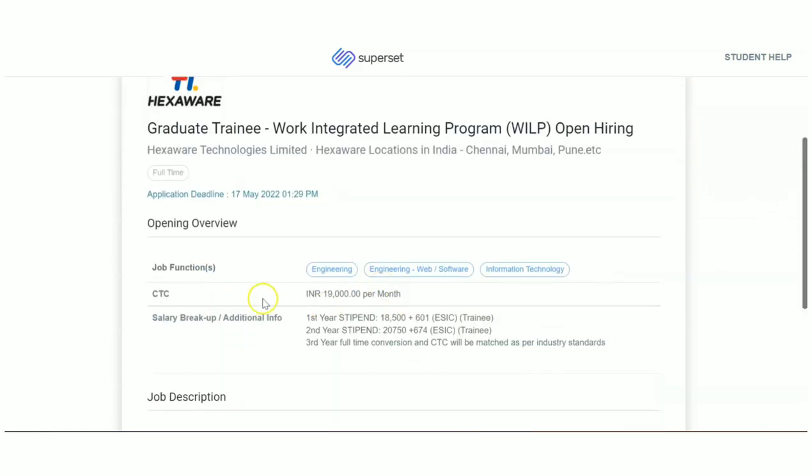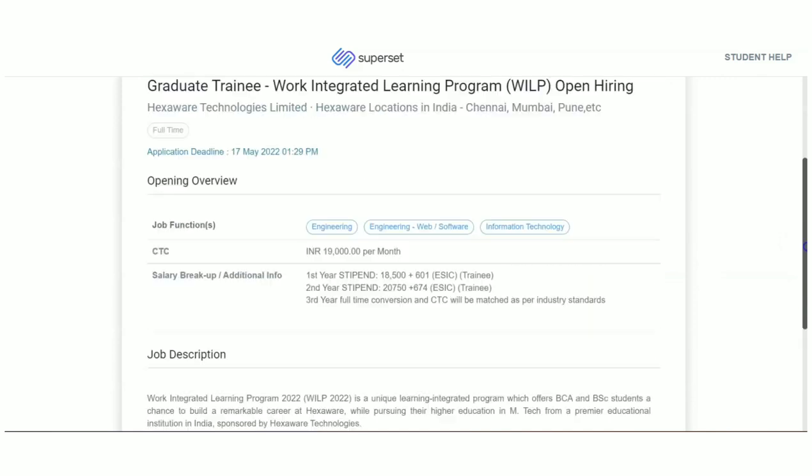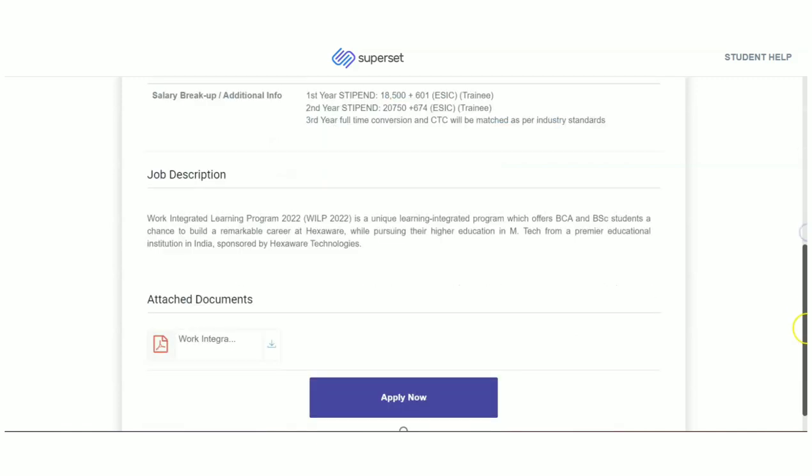The CTC you are going to get during the first year is ₹18,500 plus allowances. In the second year it is ₹20,750 plus allowances, and in the third year it will be converted to a full-time CTC, whatever they are offering. The last date to apply is 17th of May.